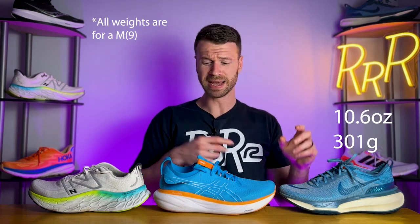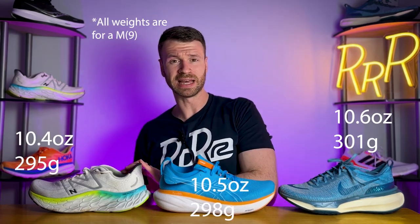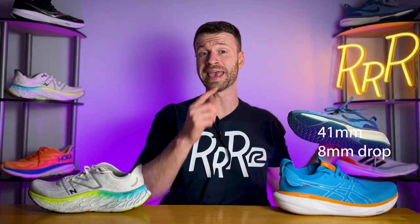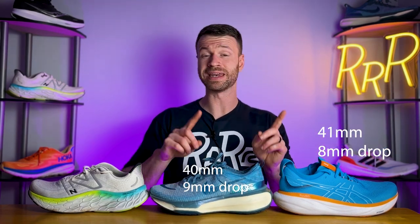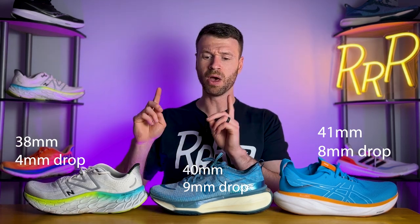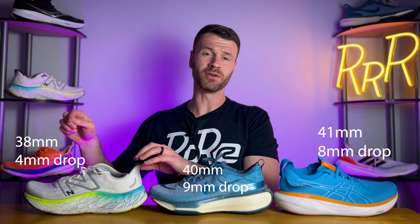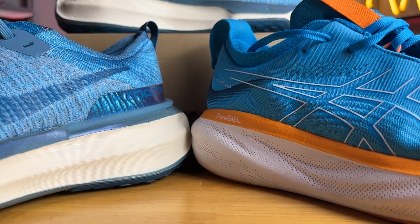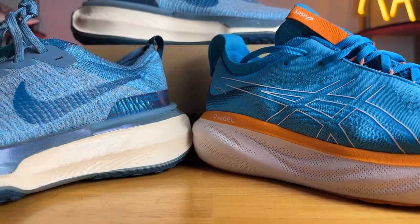Even though these are massive running shoes, they're not terribly heavy. The Invincible is only 10.6 ounces, the Nimbus is 10.5, and the More is only 10.4 — pretty good for how large these shoes are. As for stack height, the Nimbus has the largest at 41mm in the heel with an 8mm drop, the Invincible has 40mm in the heel with a 9mm drop, and the More has 38mm in the heel with only a 4mm drop. That means the More has the most foam under the forefoot but the least under the heel, due to its flatter 4mm drop versus the Nimbus and Invincible's 8 and 9mm drops respectively.